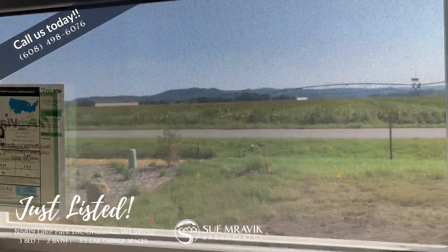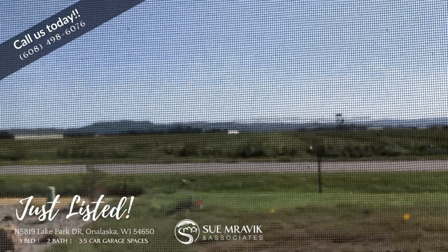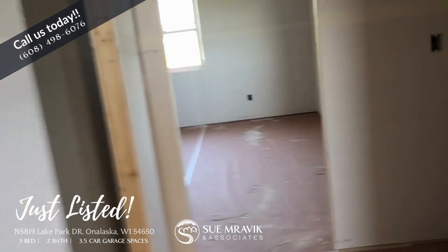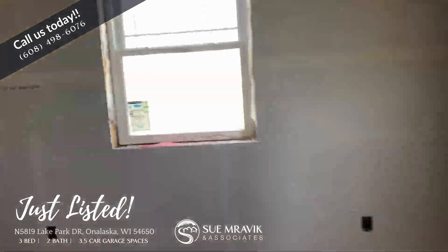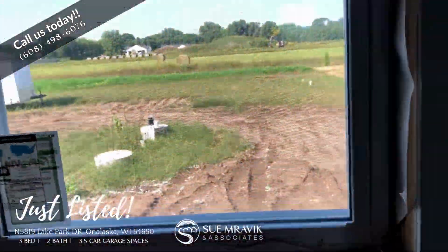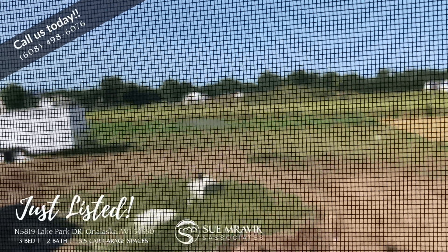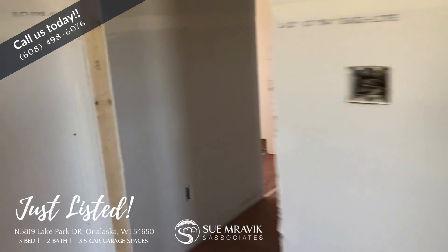We've got some incredible views out here as well of the bluffs. This property is located in the Prairie Home school district. It sits on six-tenths of an acre, has its own private well and septic, and is located in Rivendell Edition.